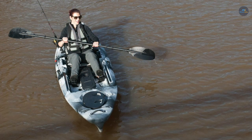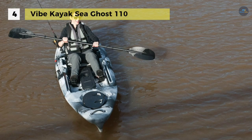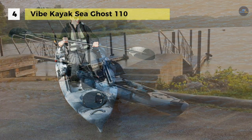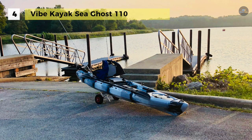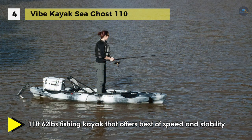The Vibe Kayak Seaghost 110 provides the best of speed and stability so you can maneuver flat water, rivers and tight quarters with ease. The well-balanced hull provides unparalleled performance while the included rudder system saves your energy during long paddles, windy days and strong currents.